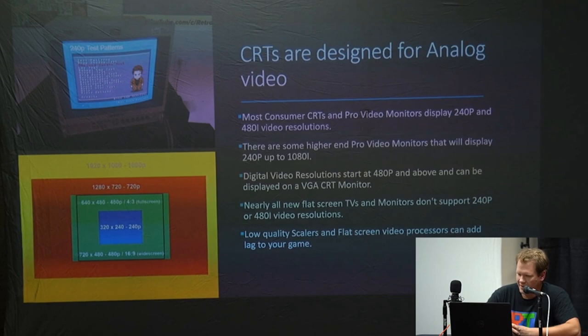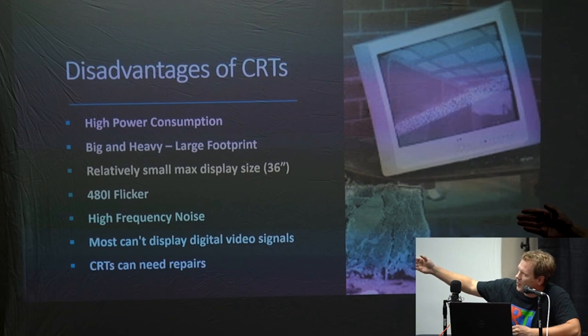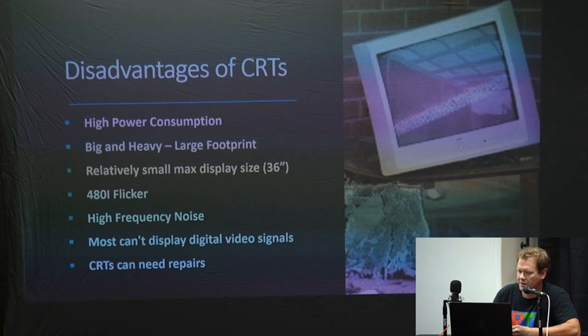Nearly all flat screen TVs and monitors don't support 240p or 480i, and low-quality scalers add problems. Now let's talk about the disadvantages of owning CRTs. They do take up a lot of power — significantly more than your regular flat screen. They're big and heavy with a large footprint, and most of the time you're not going to find a display over 36 inches on a CRT.